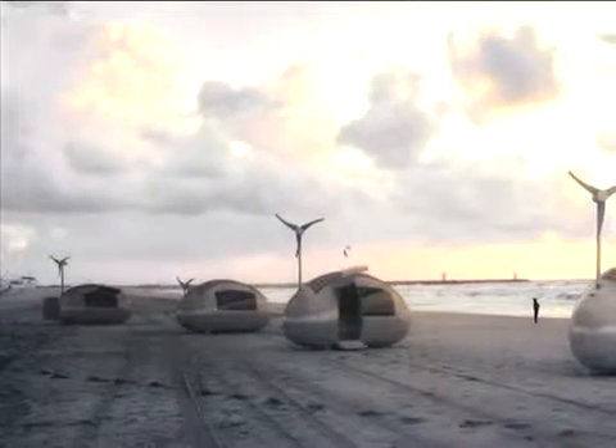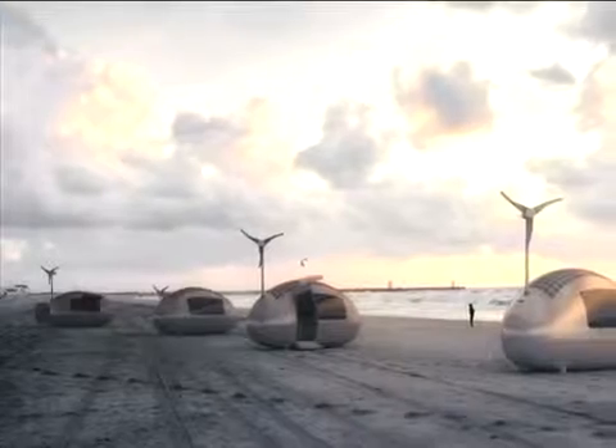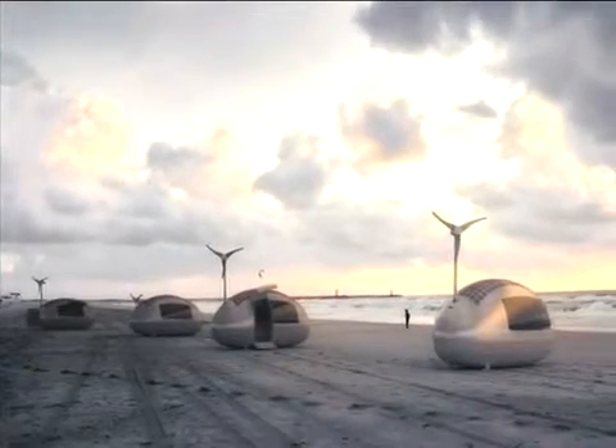A seven-year project in the making, the capsule is expected to be available for sale later this year. So if you're looking to live off the grid, this capsule may be the holiday home you've been waiting for.